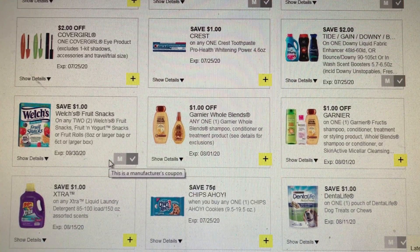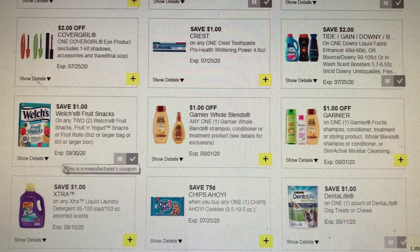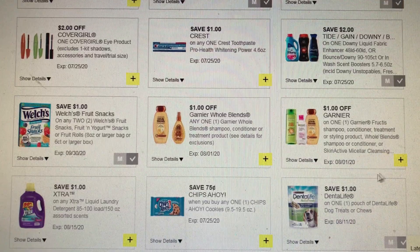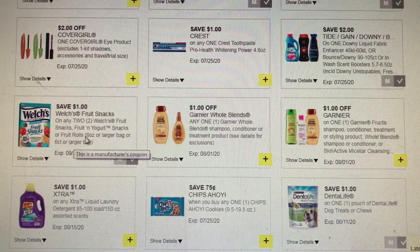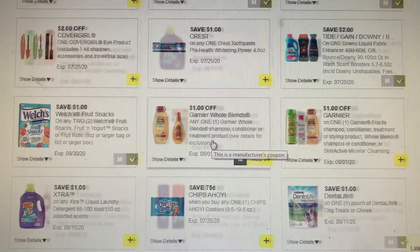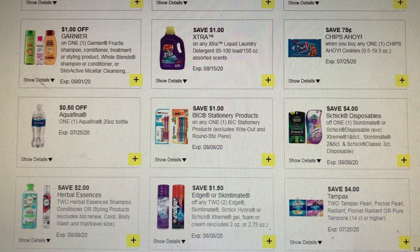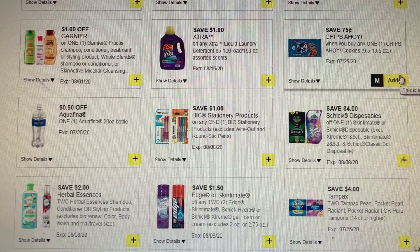Make sure you clip the Welch's — it's a dollar off of any two, this is an older coupon. Of course if you watched my video yesterday, the $5 off of $25, the $3 off of one — the smaller snack bags — the $3 for one fruit snacks makes those items free. That coupon makes those items free. We do have 75 cents off of Chips Ahoy, which is a pretty good coupon.